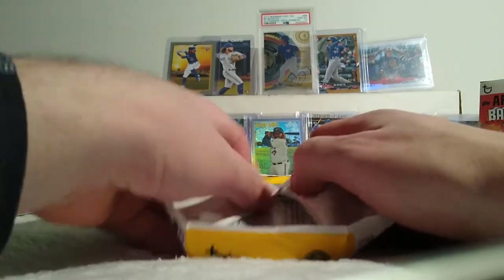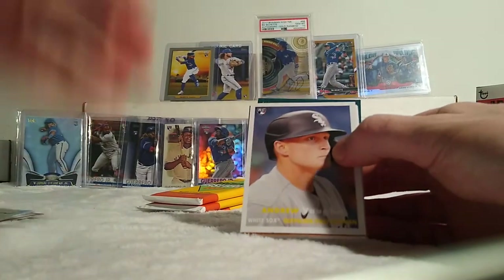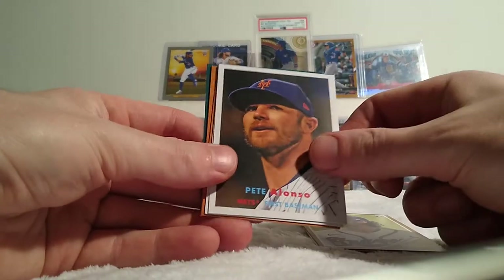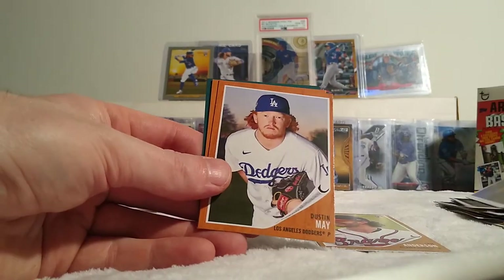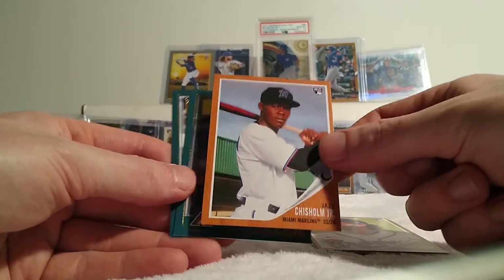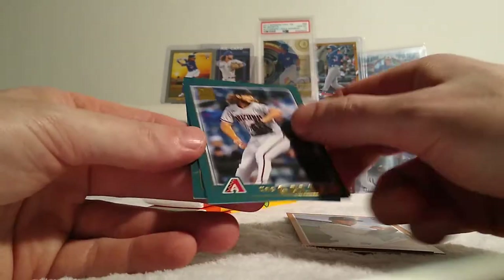It's nice just opening something different that I haven't seen opened a lot. I don't really watch people open archives. There's an Andrew Vaughn, that's a good one. There's an Ian Anderson, another good one. Pete Alonso, the man. Ivan Rodriguez — that dude was a monster. Dustin May, hopefully coming back after Tommy John's this year. A Jazz Chisholm, another good one. Zach Gallin. And Kolten Wong.